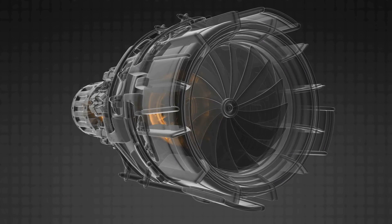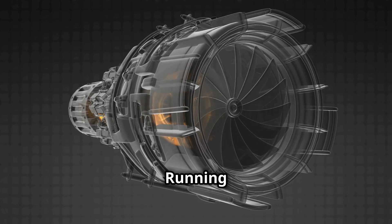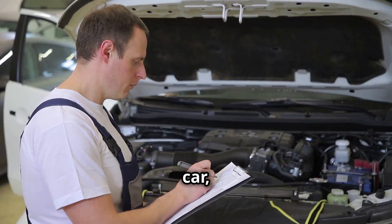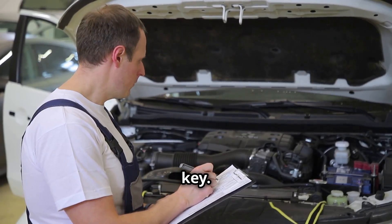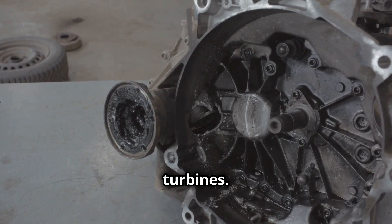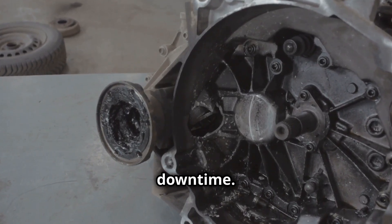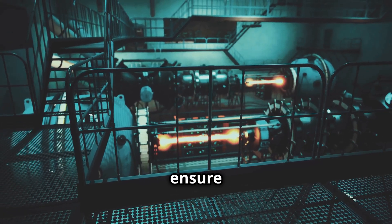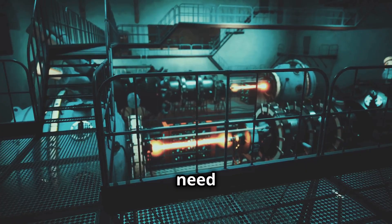Just like your car, regular maintenance is key. Overhauls — both big and small — are crucial for gas turbines. They prevent costly downtime, they extend the life of the turbine, and most importantly, they ensure we have the power we need when we need it.